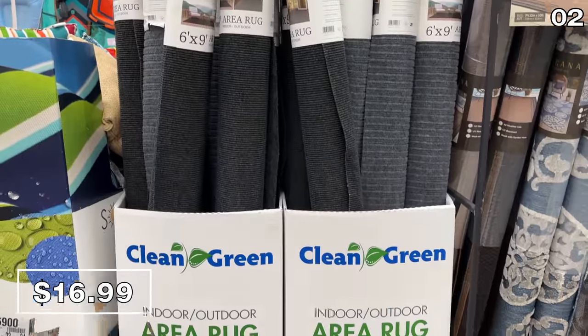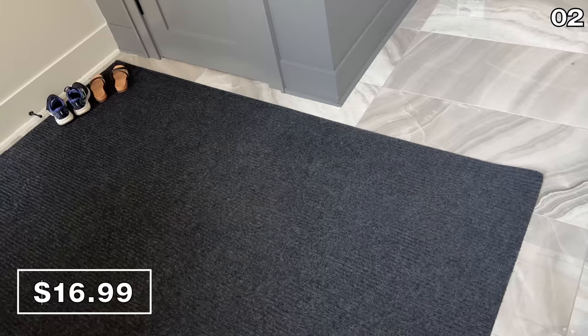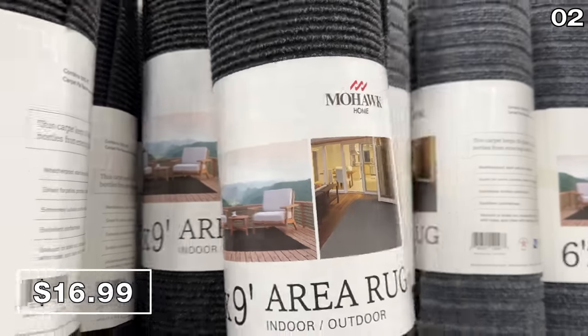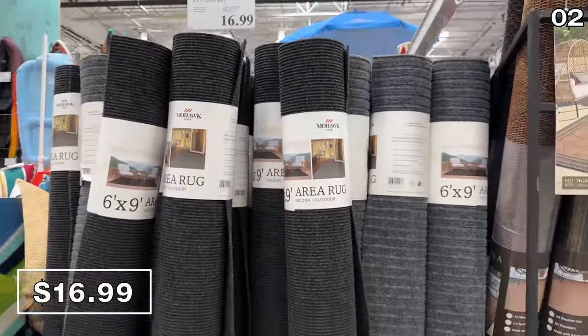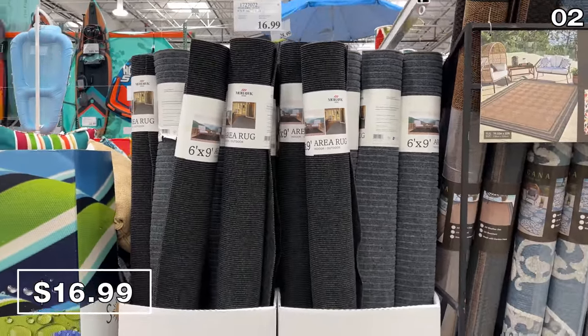At just $17, this six-foot by nine-foot outdoor area mat is nearly identical to the one we use in our entryway. It's very generously sized given the price, soil and stain resistant, and great for both indoor and outdoor use.